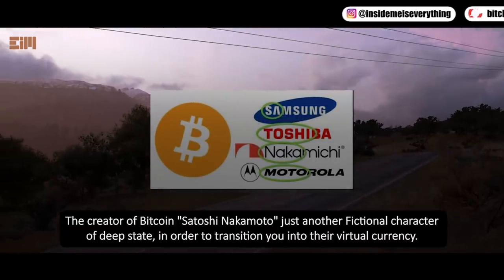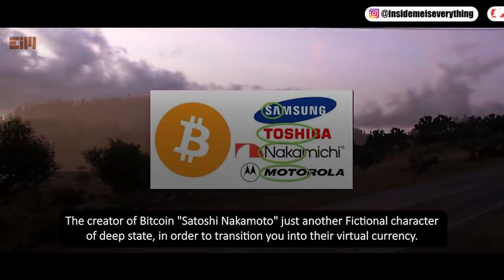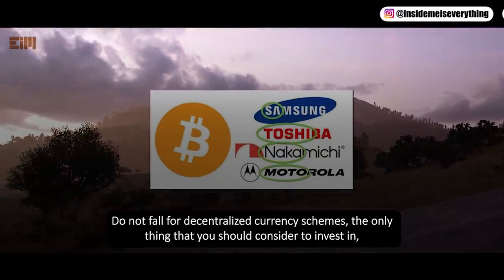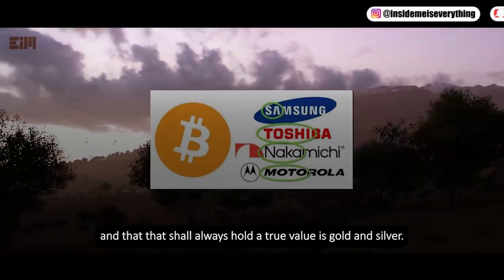The creator of Bitcoin, Satoshi Nakamoto, is just another fictional character of the deep state, in order to transition you into their virtual currency. Do not fall for decentralized currency schemes. The only thing you should consider investing in that shall always hold true value is gold and silver.